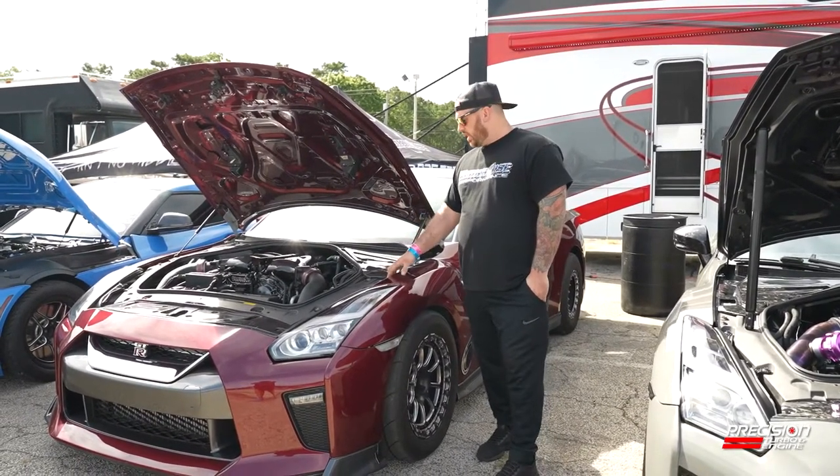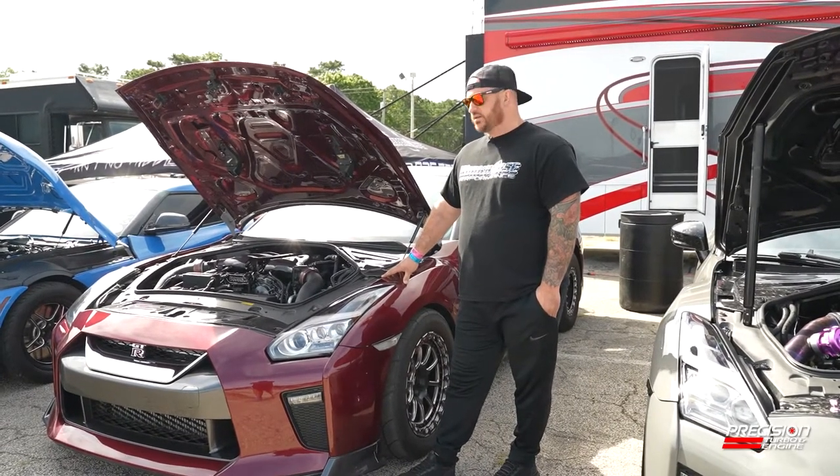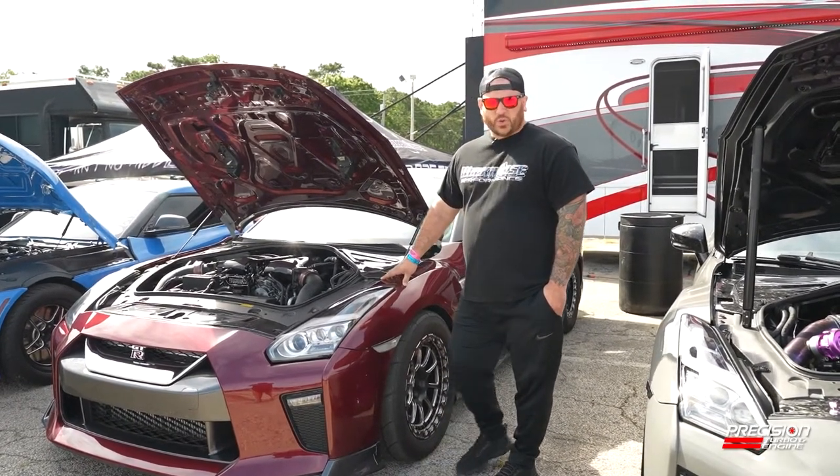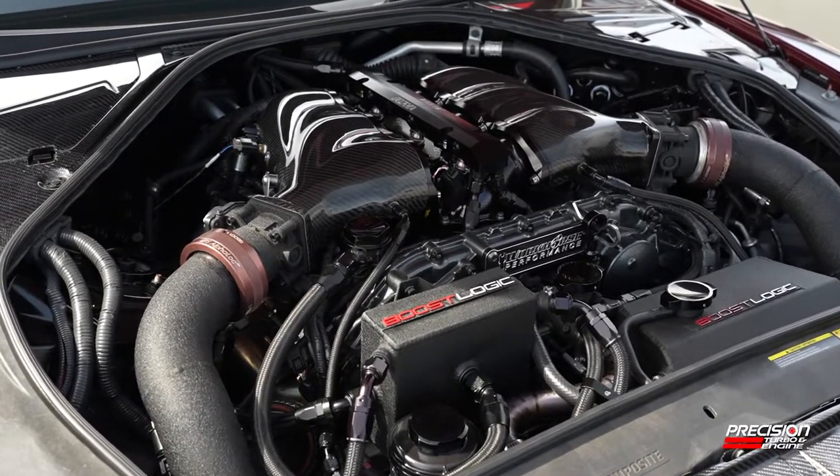This is our shop GTR. It has a set of Precision 6875s. It makes about 2200 wheel horsepower. It's got a 3.8 liter, built by us.